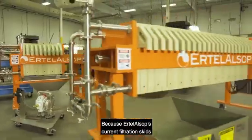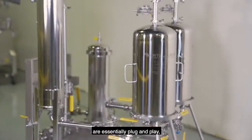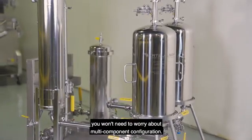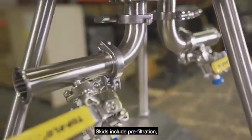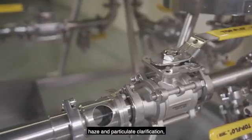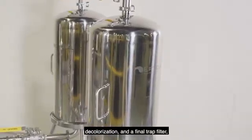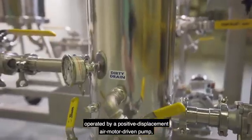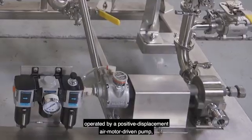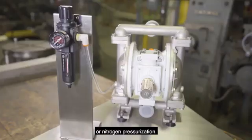providing for a complete one-stop shopping experience. Because Ertel Alsop's current filtration skids are essentially plug-and-play, you won't need to worry about multi-component configuration. Skids include pre-filtration, haze and particulate clarification, decolorization, and a final trap filter, operated by a positive displacement, air motor-driven pump, or nitrogen pressurization.